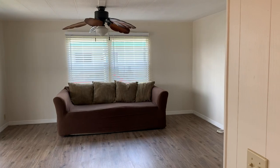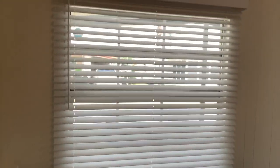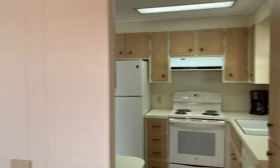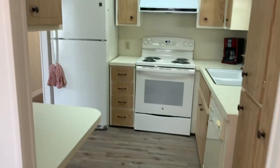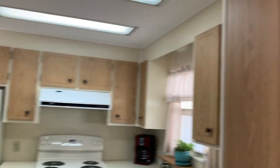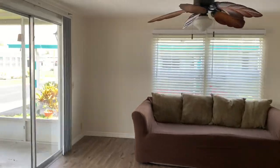New window treatments, nice blinds — you don't have to deal with the pole string and all that. It feels so good in here too. There's your kitchen — plenty of cabinets, plenty of storage. This is a cool model; I always like this model. Come over here and see how big this room is.